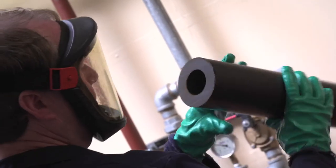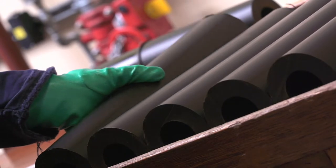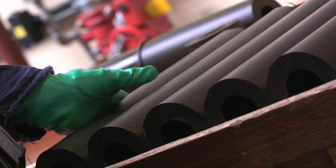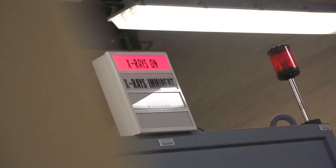Different ballistic and chemical compositions are used to meet specific performance requirements, and Mechanite is pressed or machined to form the required size and weight. At each stage of production, Mechanite is x-rayed to ensure there are no imperfections.